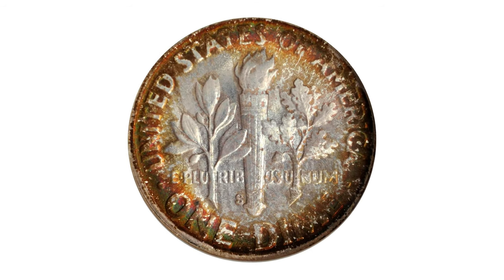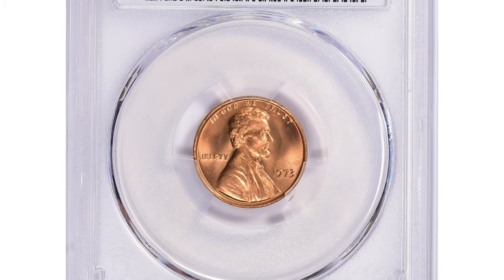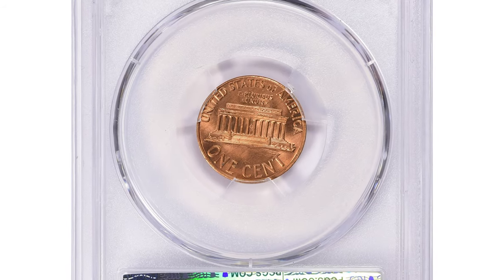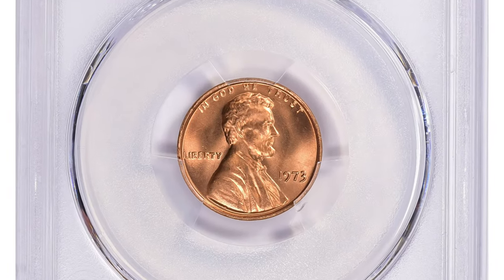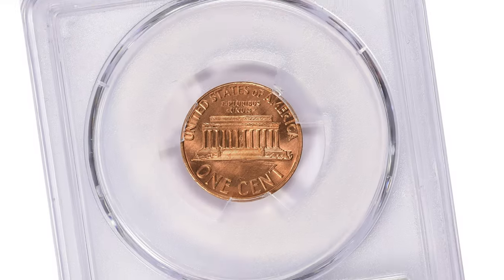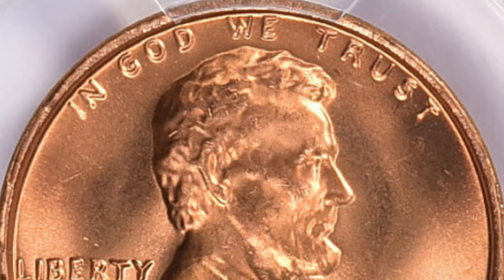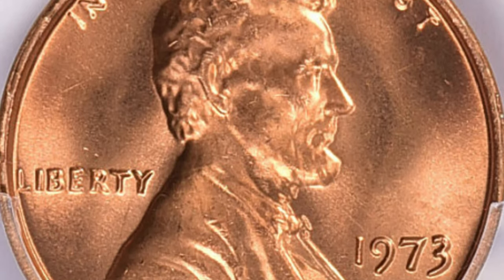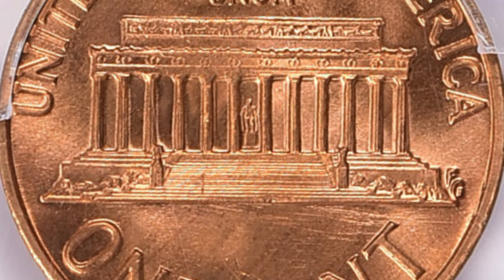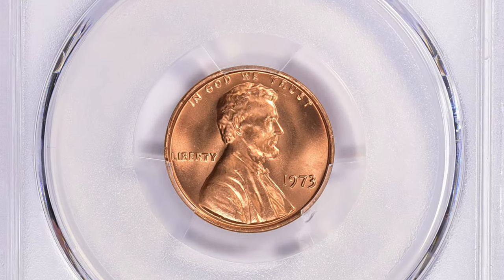This is a 1973 Lincoln cent in MS67+ Red condition. The MS67+ grade refers to the condition assigned by professional coin grading services. The mint state grading scale ranges from MS60 to MS70, with higher numbers indicating better condition. MS67 is considered a high grade, indicating a coin with minimal imperfections and excellent eye appeal.